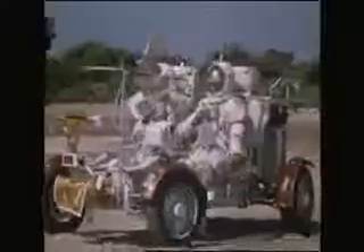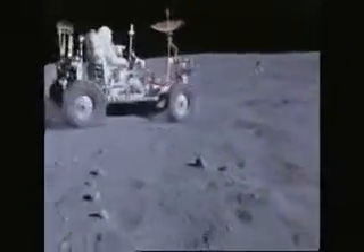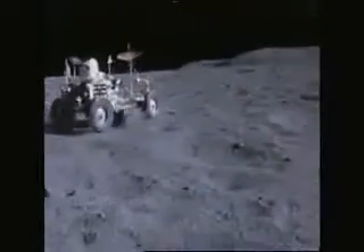Lest we forget, NASA was a pioneer in the use of electric vehicles. In fact, you could say that they've taken electric vehicles about as far as you can go.